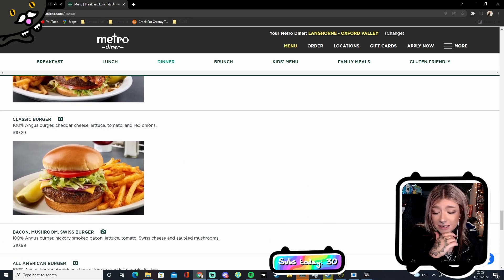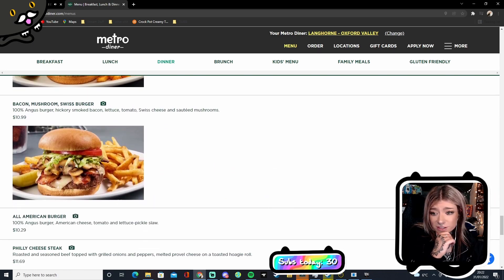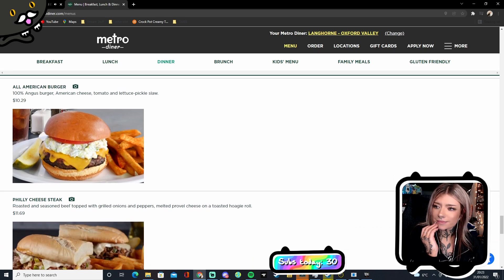That burger looks great — and there's nothing wrong with that Swiss and mushroom burger. The all-American has American cheese, tomato, lettuce, and pickle slaw which looks amazing. They do barbecue and then put a coleslaw on the actual barbecue sandwich, so you get the barbecue meat and coleslaw on the sandwich.